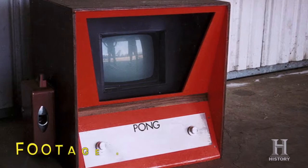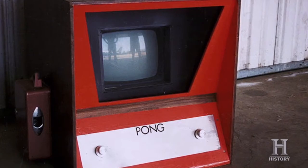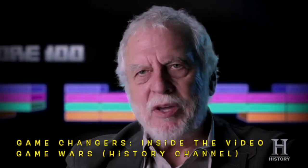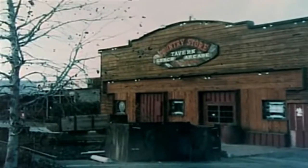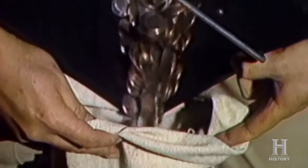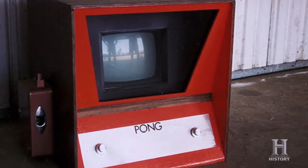Let's put it in a box and put it on location at Andy Capp's Tavern and just see what the public thinks of it. It was a peanut-shell-on-the-floor beer bar, and it had a bunch of games in the back. Three days later, we got a service call. We thought we had a reliability problem. So I went over there, and to my surprise when I opened the coin box, all these quarters gushed out. It wasn't broken — it was just so full of quarters it wouldn't take anymore. People were waiting for the bar to open so they could come and play Pong. They were playing it all day.